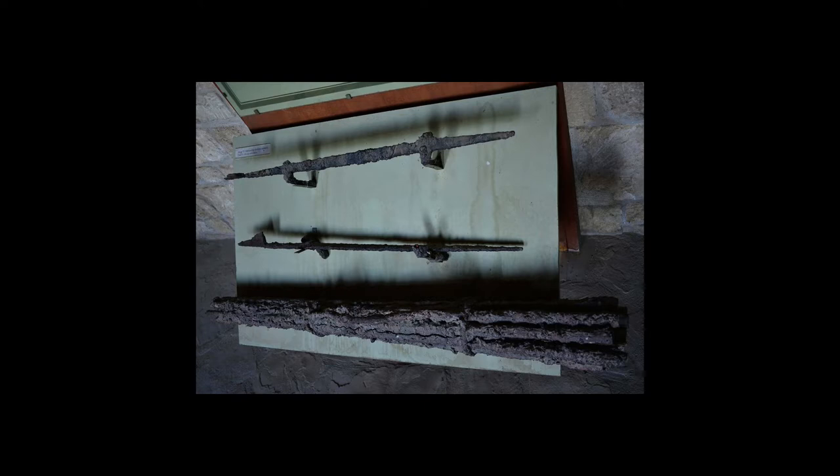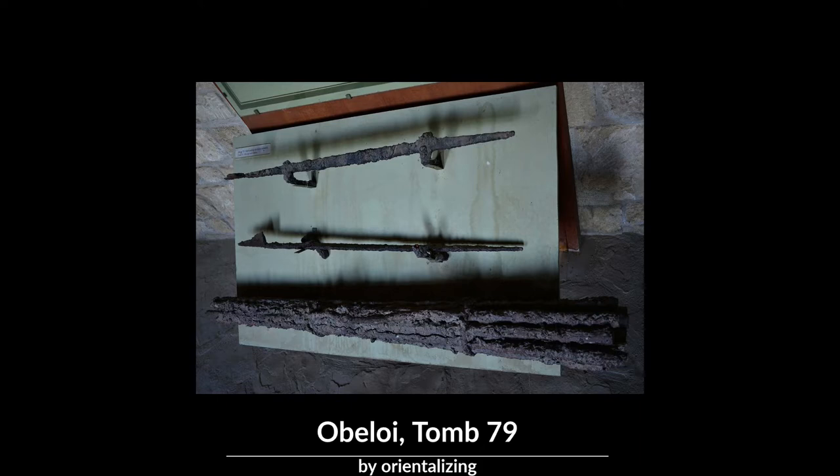Initially a drachma was a fistful of six oboloi — metal sticks used as a form of currency. It was the standard unit of silver coinage at most ancient Greek mints, and the name obol was used to describe a coin that was one sixth of a drachma.